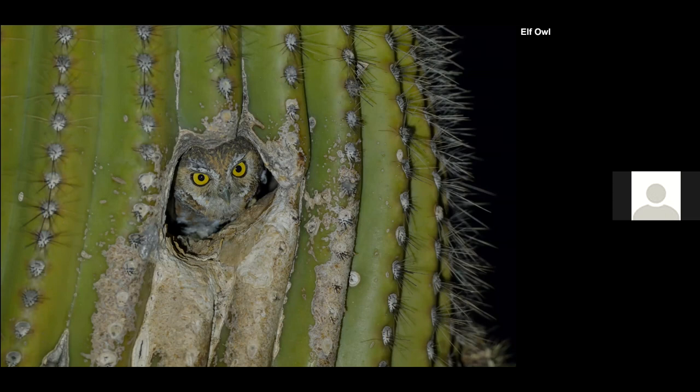These owls are so tiny — I couldn't believe the owl could go through the thorns. The opening was maybe a couple of inches wide, maybe less — they were so, so small.